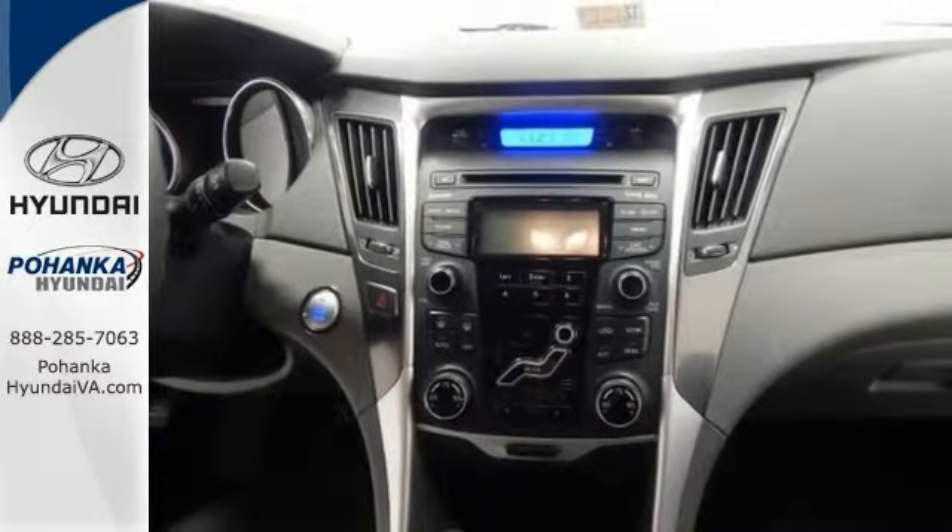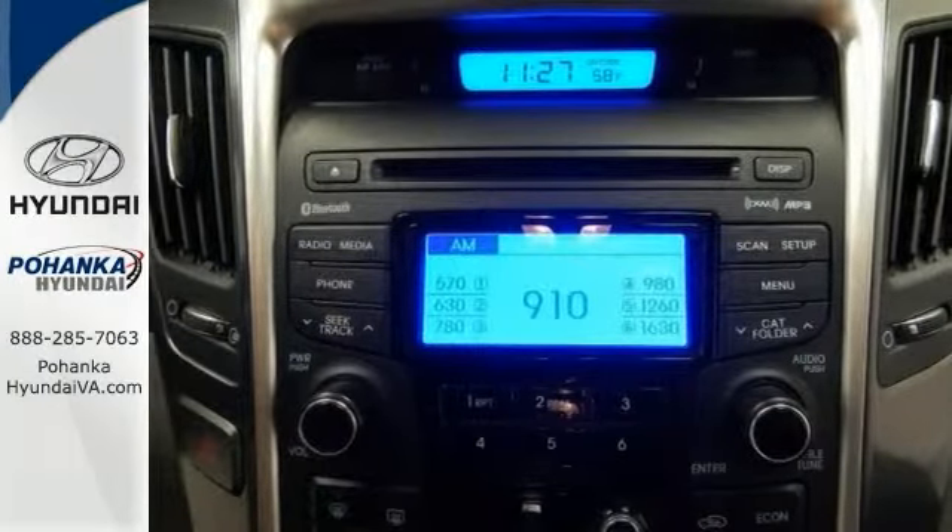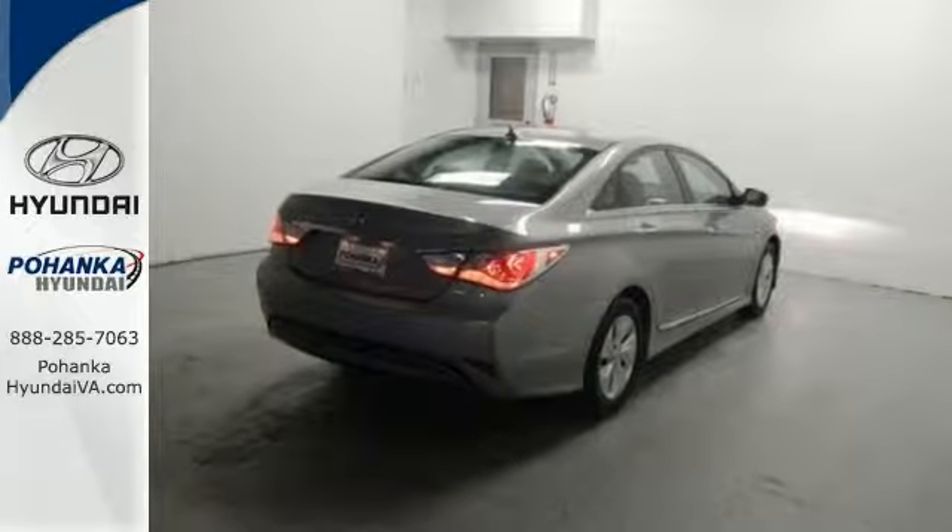It also comes with the emergency communications system, heated seats, and Bluetooth. Come and test drive it today.